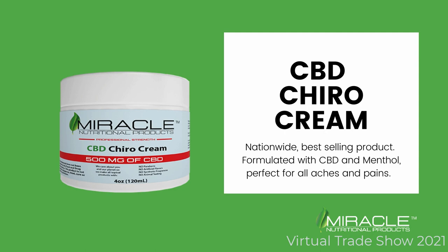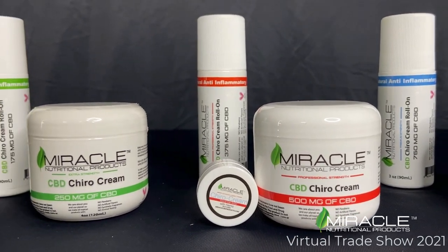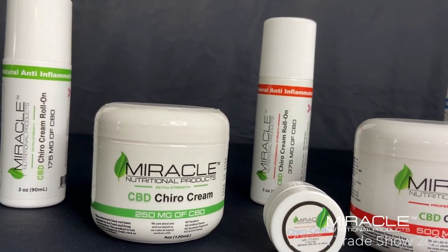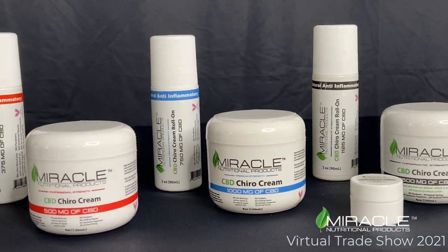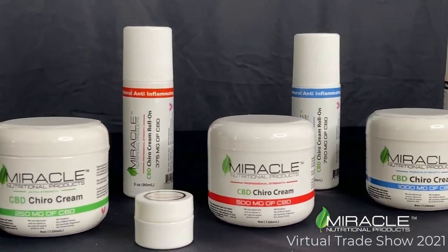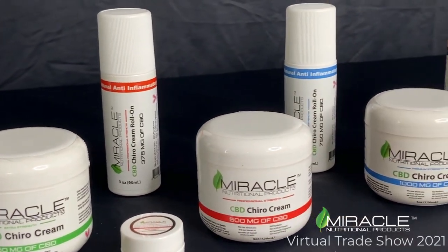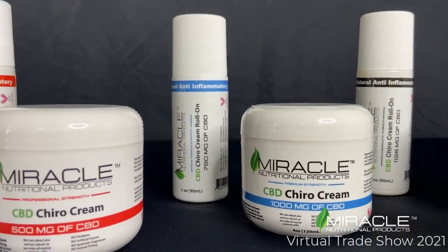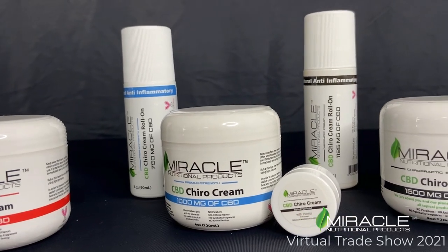Next, we have our topicals. Our CBD Chiro Cream is one of our best-selling products. Our Extra Strength Chiro Cream is available in a 3 ounce roll-on at 175 mg per container and in a 4 ounce jar at 250 mg of CBD. Our Professional Strength Chiro Cream is available in a 3 ounce roll-on at 375 mg per container and a 4 ounce at 1,125 mg per container. Our ChiroPractic Strength Chiro Cream is available in a 3 ounce roll-on at 1,125 mg per container and in a 4 ounce jar at 1,500 mg of CBD.